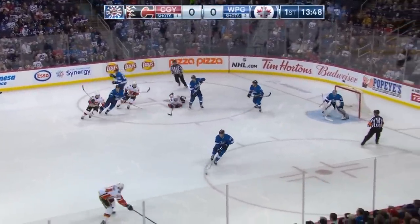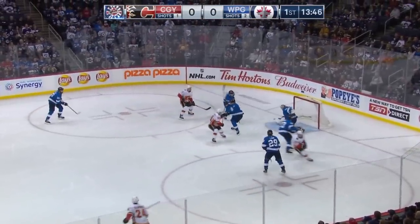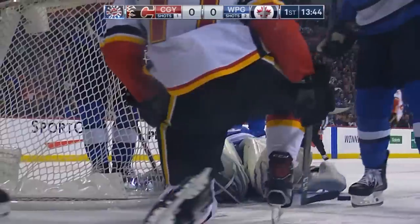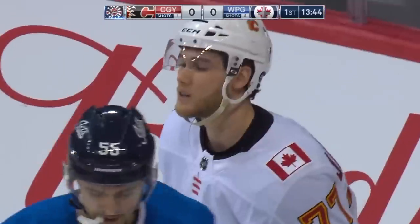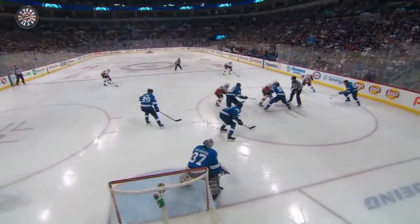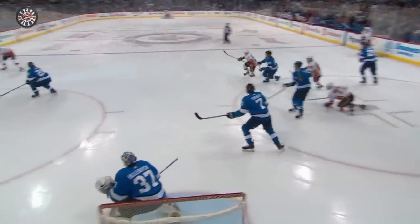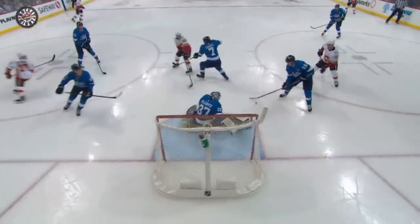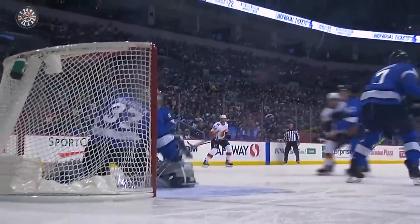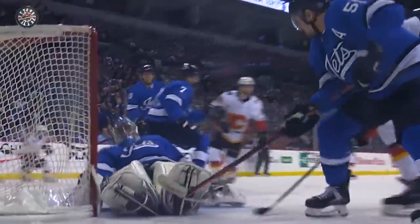Watch it just graze his blocker and then graze the outside of the post. There's Travis Hemenick with a shot on goal. Rebound — what a save by Hellebuck! Manjapani on the rebound was robbed by Connor Hellebuck. That is actually the first shot they've credited Calgary for on goal, and it was a beauty. What a save as he kicks the right pad out on a rebound and makes a terrific stop.